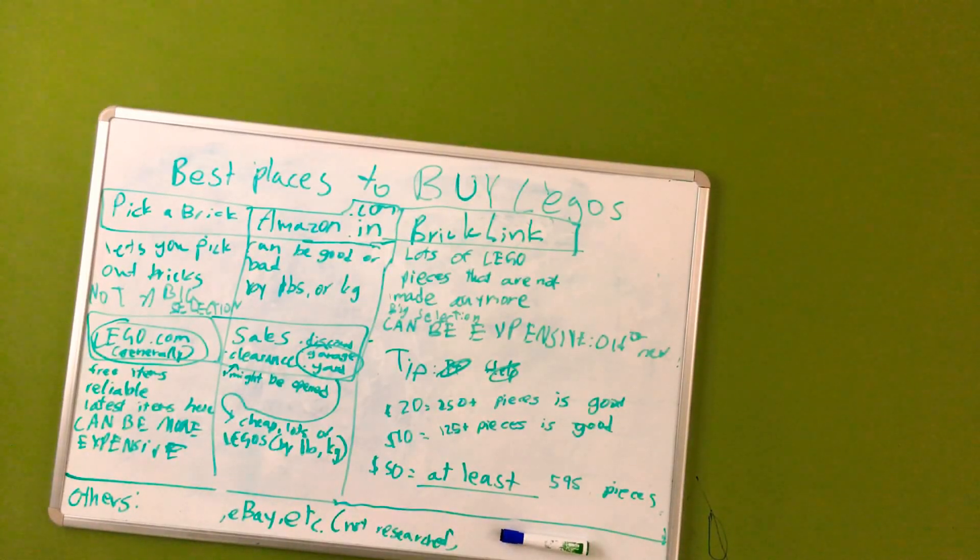Welcome back to another video of Be A Lego Pro. Today we will be talking about the best places to buy Legos, a tip for buying Legos, and a survey that lets you know what kind of Legos suit you. So let's start off with best places to buy Legos.